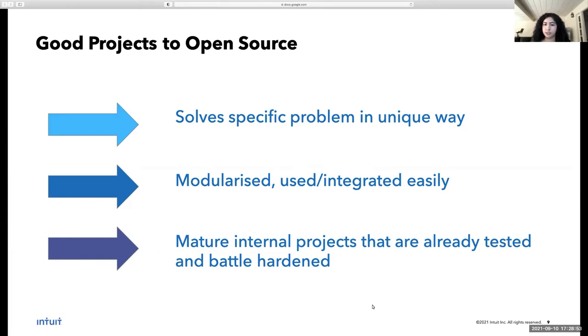We also think that mature internal projects are very good projects to open source, because you know it works in production — your company is already using it, it has a lot of active internal users, there's existing rigor in releases, patching, and updating. For Argo CD and Rollouts, we created them because we believed they're necessary to Intuit's modern SaaS platform. One big reason they're successful is because we have a strong commitment to innovate and improve them because we also use and depend on them.